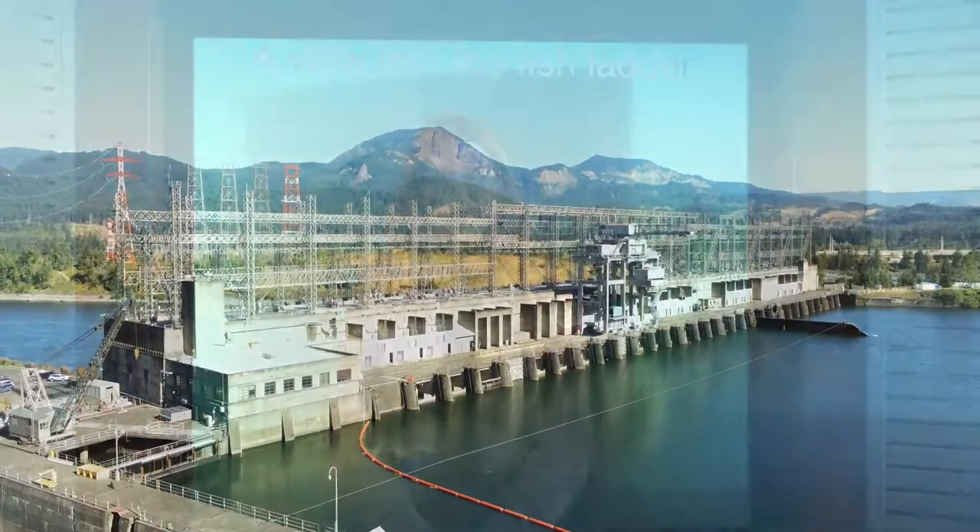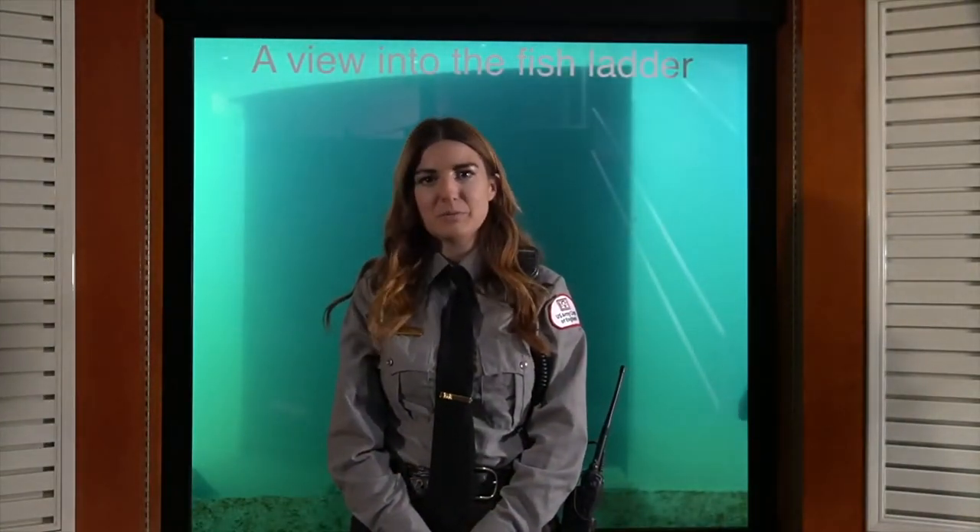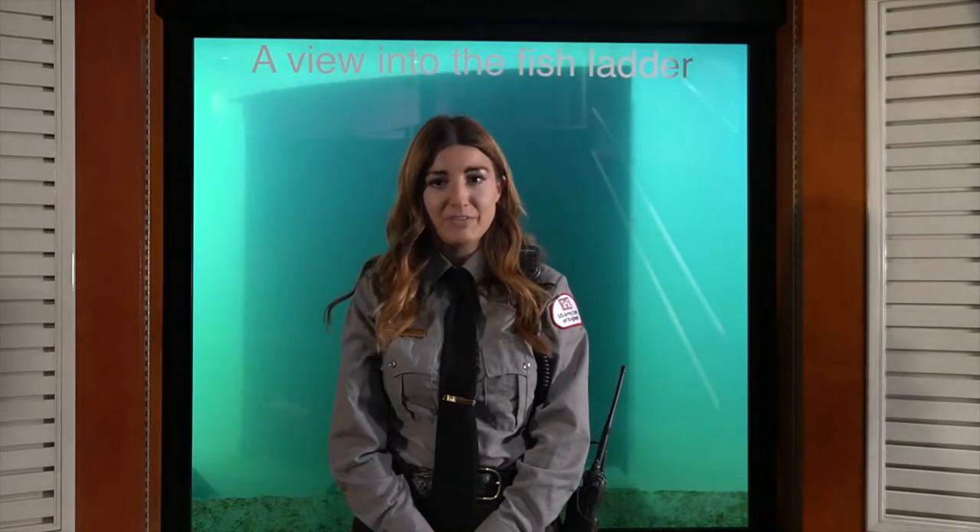Hi, my name is Ranger Tessa, and I work at Bonneville Dam in the Columbia River Gorge. Today, we're going to learn about the amazing salmon in the Columbia River that have been swimming here for thousands of years, returning home to spawn every year.